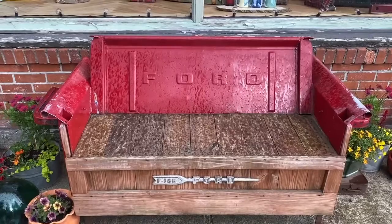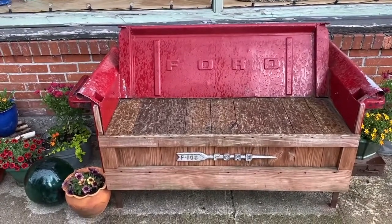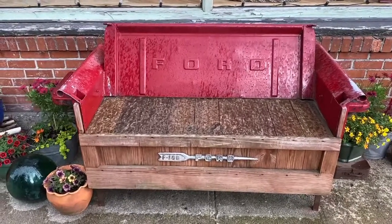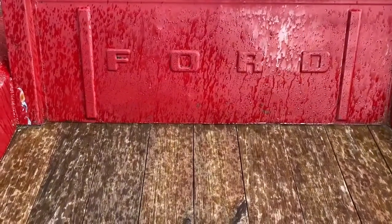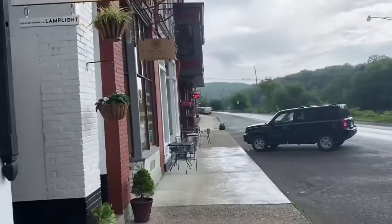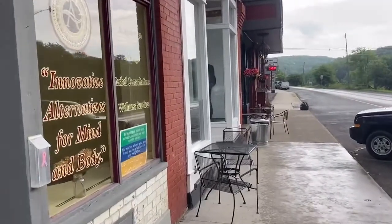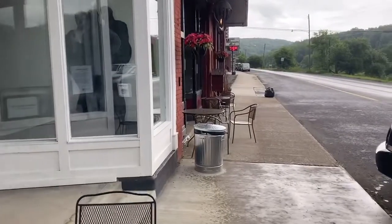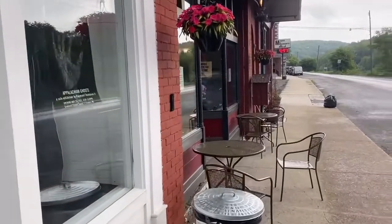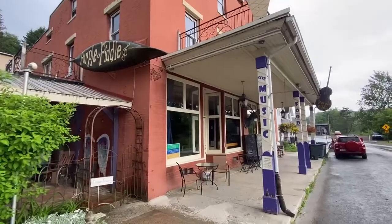There's a Ford bench here — if you're a Chevy fan you're going to suffer through this one, but maybe in a future video I can find something Chevy-related. If you get closer it actually looks like you're looking at a real tailgate. One of the things I've noticed about small towns is that about half these buildings were empty at one point, but it's looking like most of them now have some type of business in them — I'm impressed.